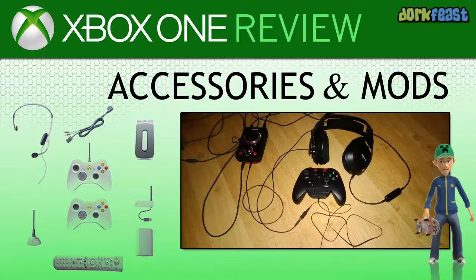Just don't do anything to get yourself banned, void your warranty, or even possibly injured.